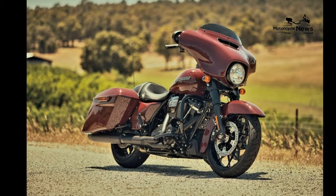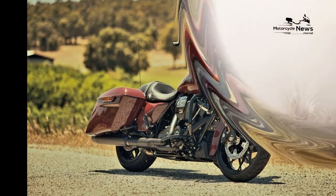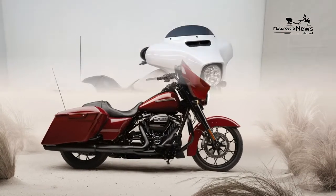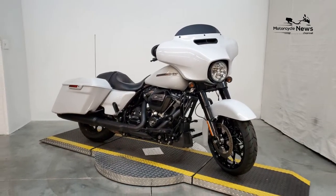Harley-Davidson Street Glide Special — Best Adventure Motorcycle, Milwaukee 8 114 V-Twin. The 2021 Harley-Davidson Street Glide Special changes this year focus on new colors and finishes. However, there are some other updates worth discussing.